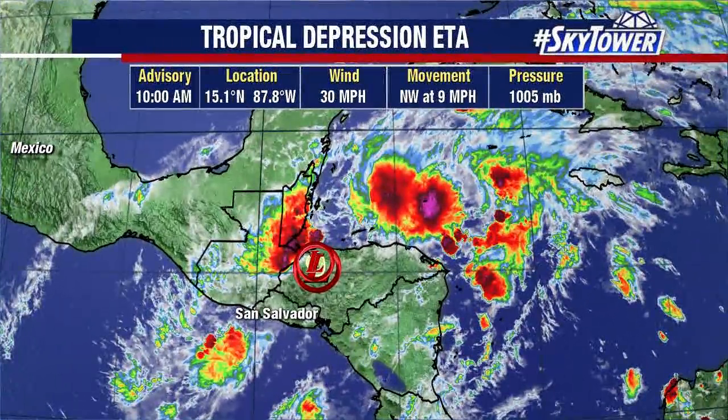Hey folks, appreciate you checking in with us here at MyFoxHurricane.com. It is Thursday afternoon. Hope your week's going well so far. Here's the latest on Tropical Depression Aida.